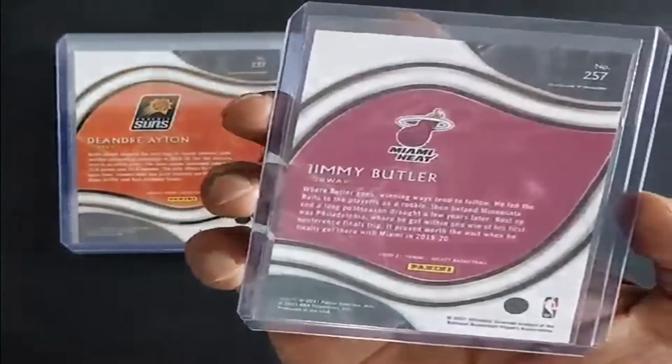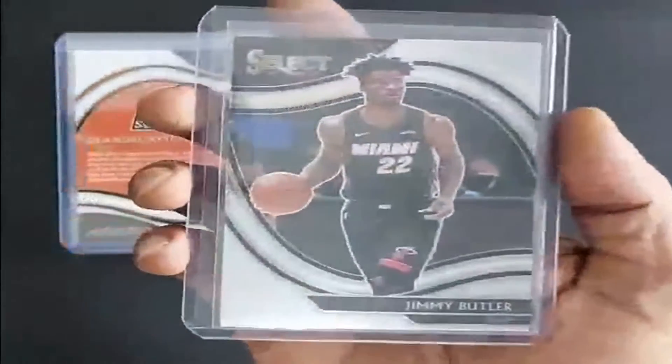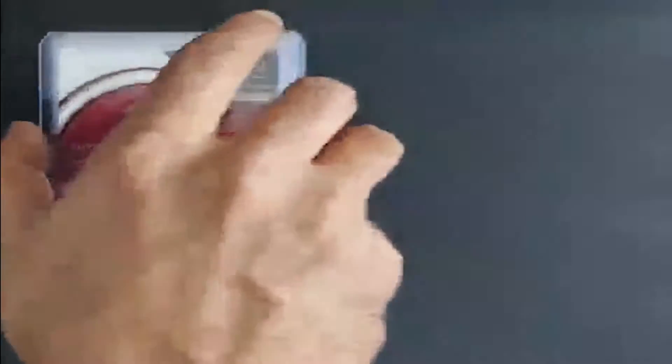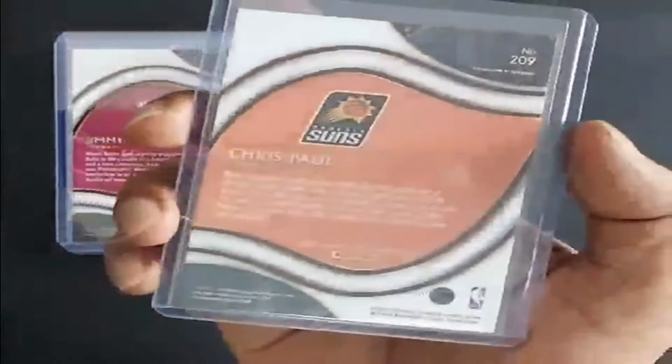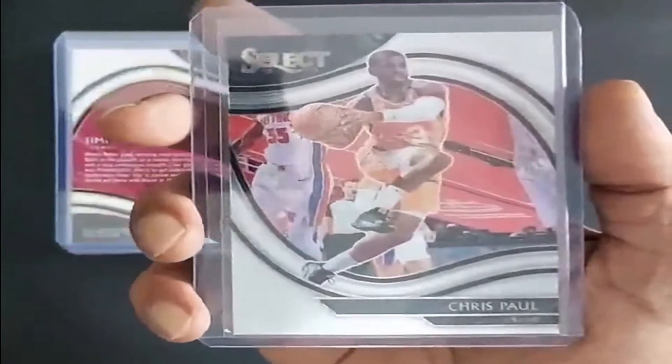Jimmy Butler again, 2020, Miami Heat. And the last base card is the great CP3, 2020, Phoenix Suns.